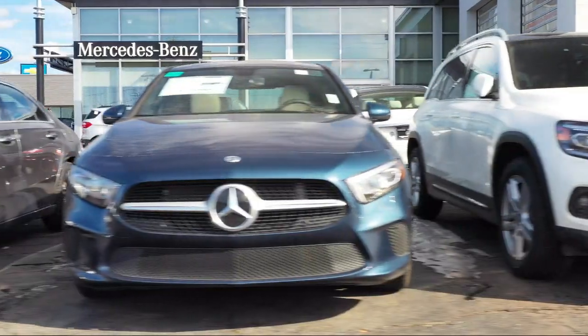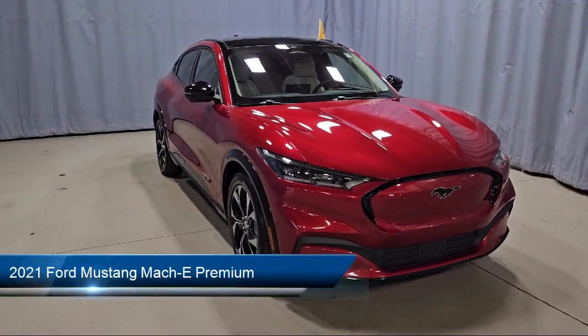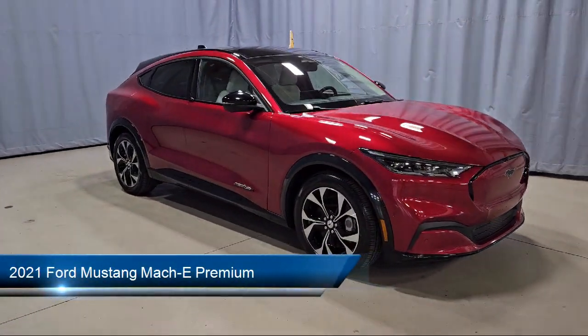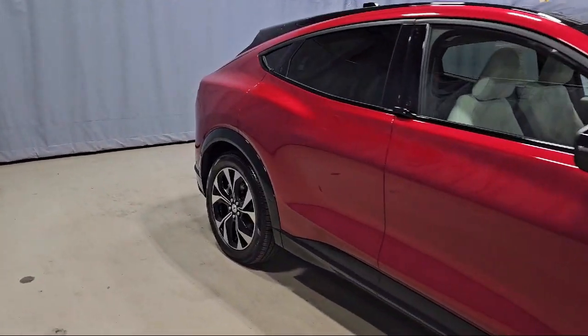Welcome to Fred Martin of Youngstown, and here's a look at another one of our great vehicles from our inventory. It comes equipped with navigation, rear view camera, rain sensitive windshield wipers, and garage door transmitter.